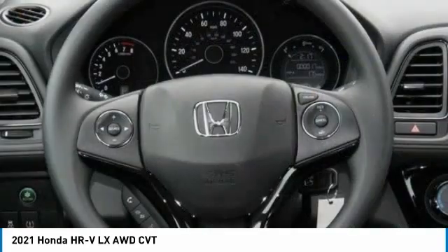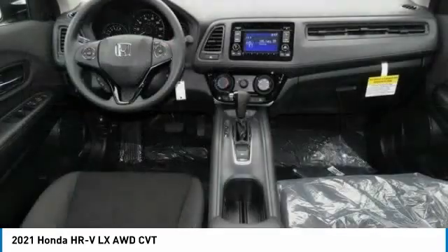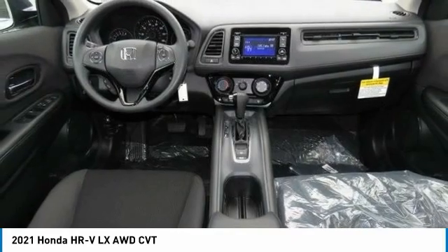Brake assist, daytime running lights, compact spare tire, four-wheel disc brakes, and front performance tires.